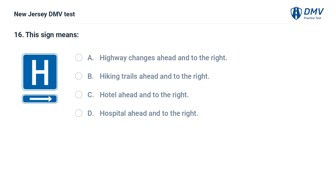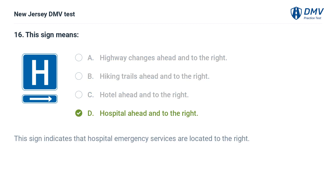This sign means: A. A highway changes ahead and to the right. B. Hiking trails ahead and to the right. C. Hotel ahead and to the right. D. Hospital ahead and to the right. Answer: D. Hospital ahead and to the right. This sign indicates that hospital emergency services are located to the right.